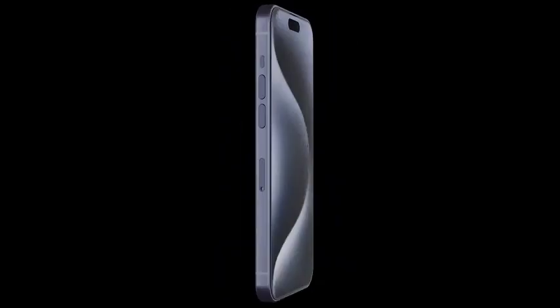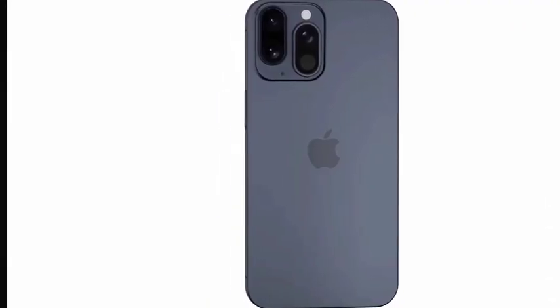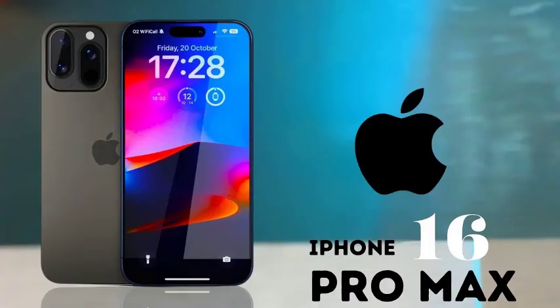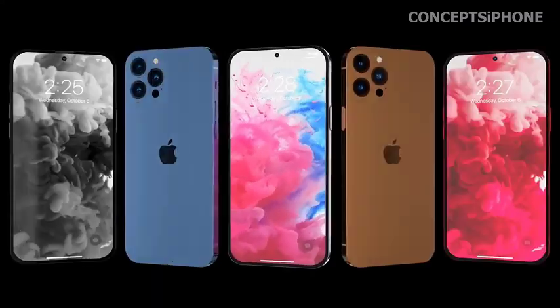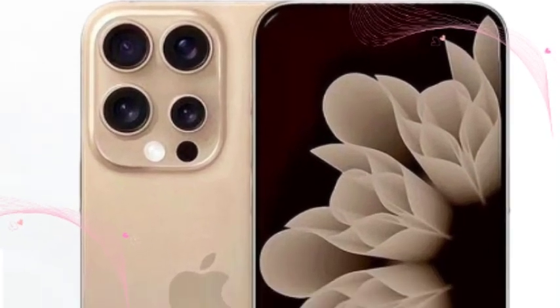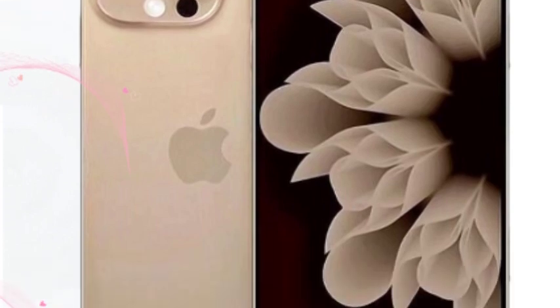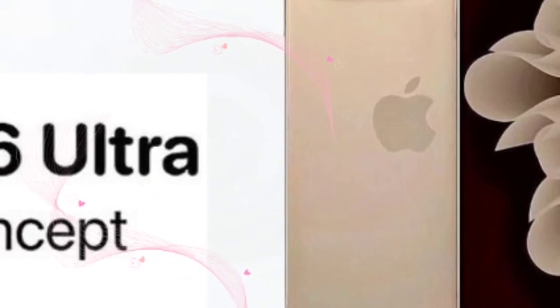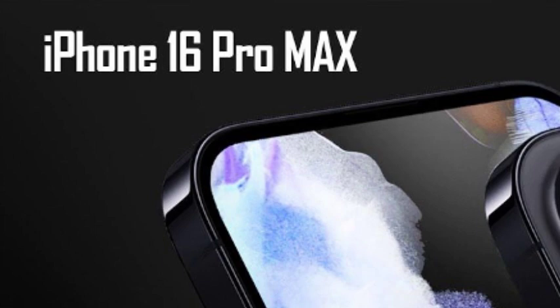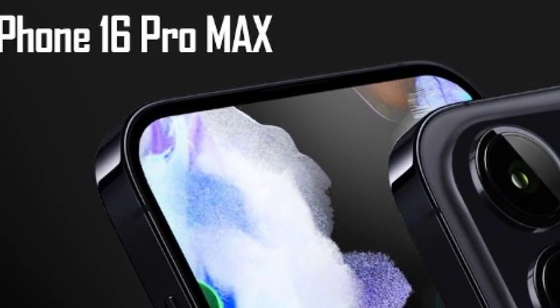Anticipating potential enhancements such as larger screens and updated designs in the iPhone 16 Pro models, there is speculation of price adjustments. Historically, significant design changes or feature upgrades have warranted price increases, aligning with market expectations and product differentiation strategies. Stability in base model pricing coupled with targeted adjustments for premium models positions Apple strategically in the competitive smartphone landscape, as consumer perception of value and innovation remains pivotal.